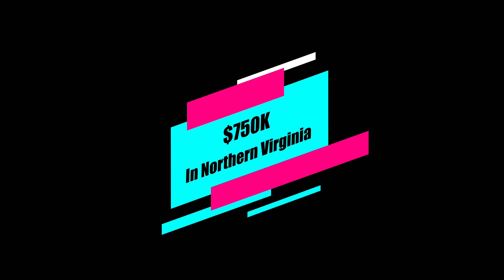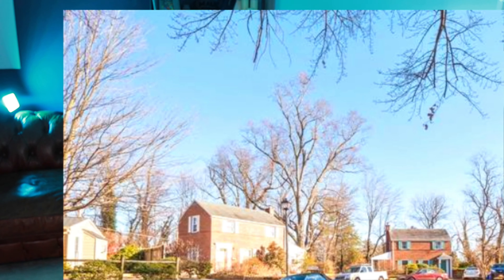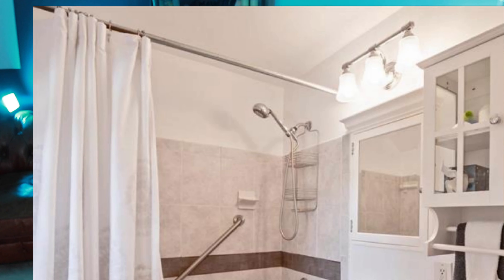Now let's see what we can buy with $750,000 here in Northern Virginia. Back out in Arlington, Virginia, near the Westover Hills area, you can enjoy life in a three-bedroom, two-bathroom, over 1,300 square feet single-family home.